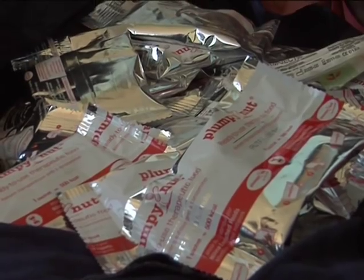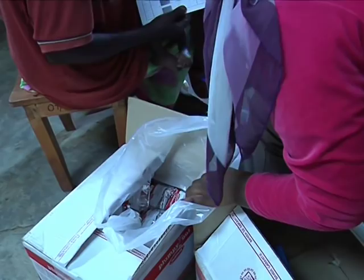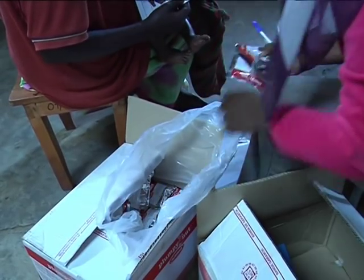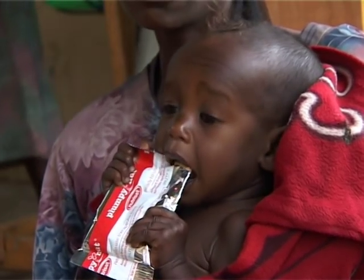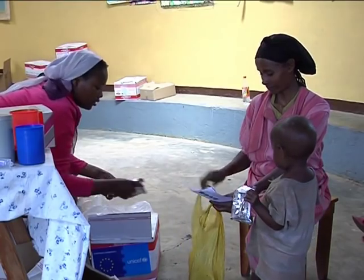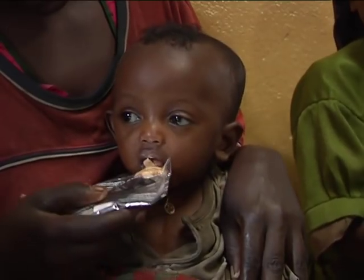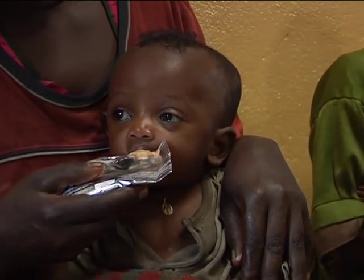Ready-to-use therapeutic foods do not require preparation by the mother or caregiver. They can be provided for the treatment of children with severe acute malnutrition on a weekly basis at health post level, to be given to the children on a daily basis at home.